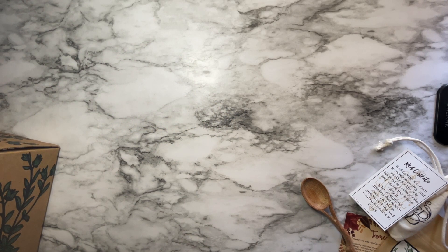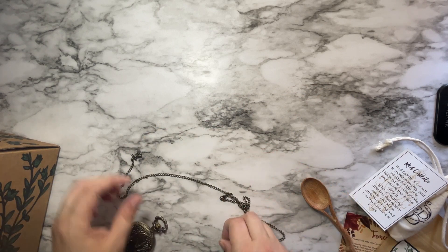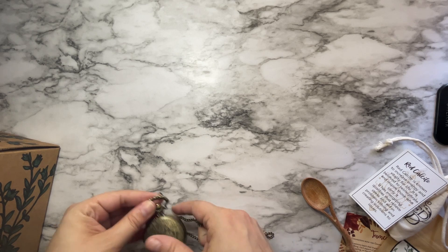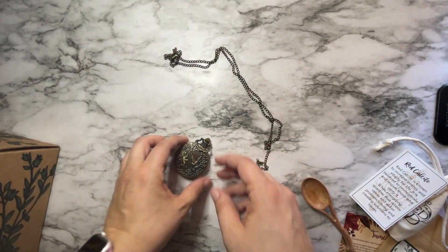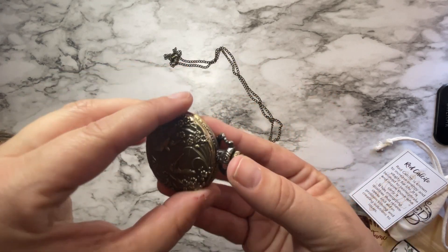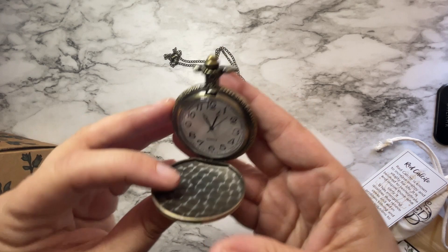Let's check out this pocket watch. It looks like the chain isn't actually connected to the pocket watch, so I'll have to add that in later. It's cute — it's got swallows on it. I'll have to change the time on it because it's not quite right, but that's okay. It's super cute though.